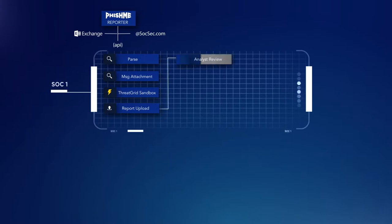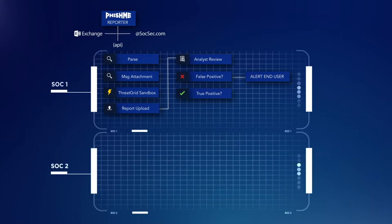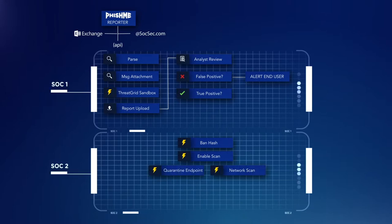At that point, a SOC Tier 1 analyst receives the event and determines whether it's a false positive or a true positive. If it's a false positive, D3 automatically notifies the end user. If it's a true positive, the event is auto-routed to a Tier 2 analyst that has authority to take action. That Tier 2 analyst can take many actions within D3: ban the hash, perform a network scan, and quarantine the endpoint — all done through REST API calls, in this case to Carbon Black and Symantec.